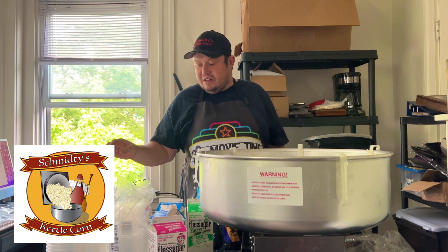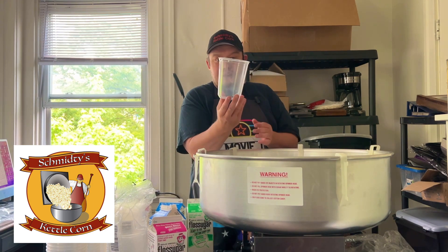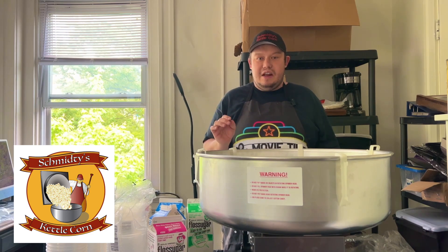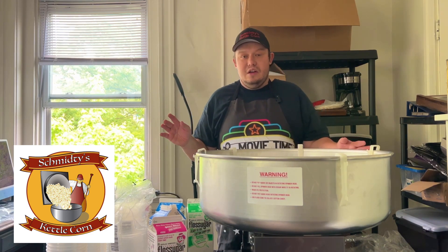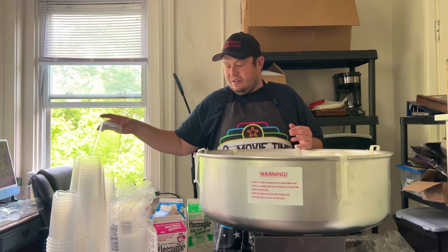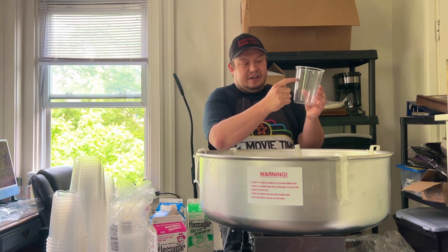I'm going to set it up and put the cotton candy in these little containers. One of the things I've been concerned about is the humidity in Maryland. I'm from California, where there's no humidity, so with the heat, the sugar actually condenses and melts. On a hot day, the cotton candy will shrink down significantly.